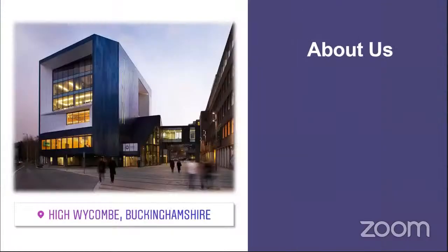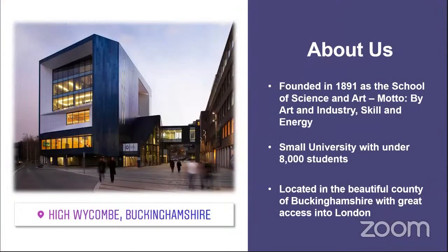Just some general information about the university — you can see here this large blue building, that is our Gateway building, which is home to an on-site sports hall, a gym, a five-story library that's open 24 hours a day, and we also have film studios and music studios within that as well.